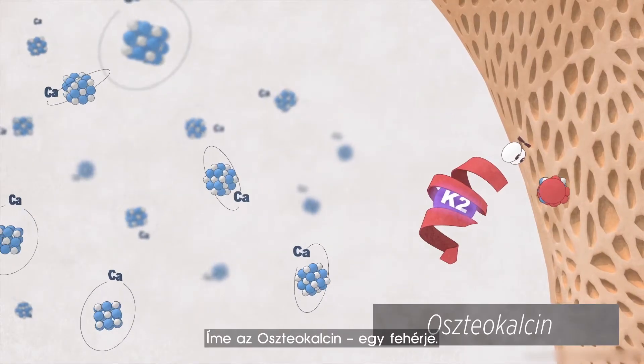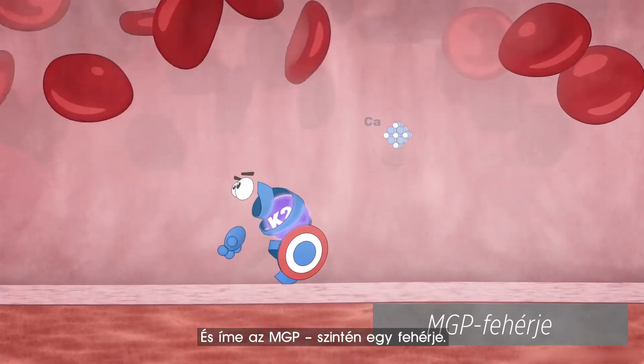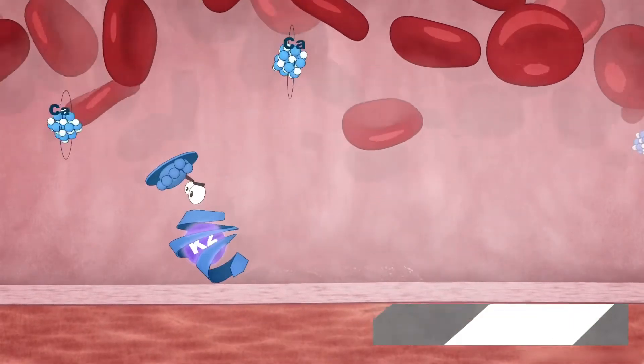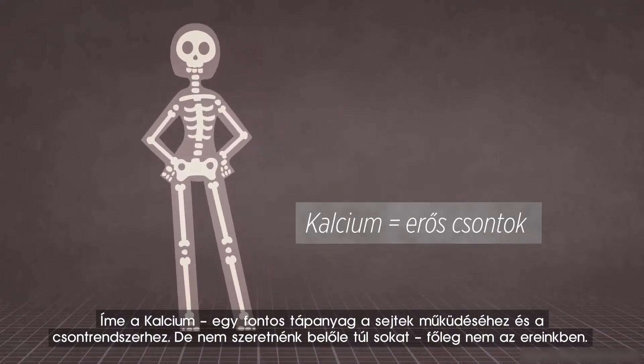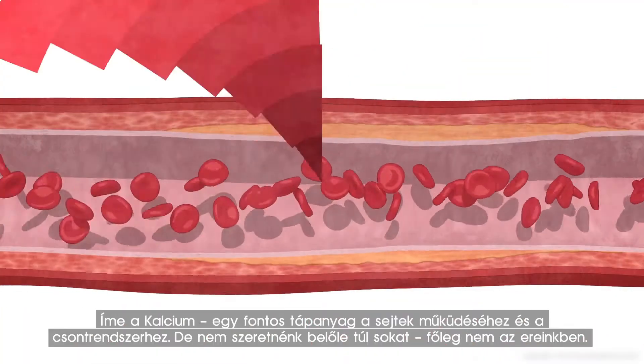This is osteocalcin, a protein. And this is MGP, also a protein. This is calcium, an important nutrient for cellular function and bone structure. But we don't want too much of it, especially not in our arteries.